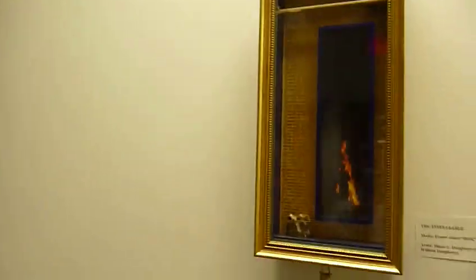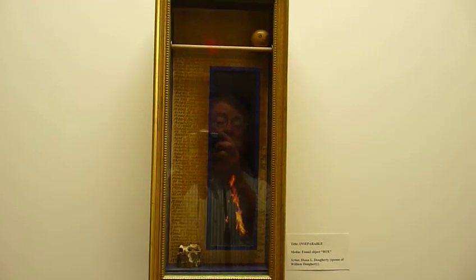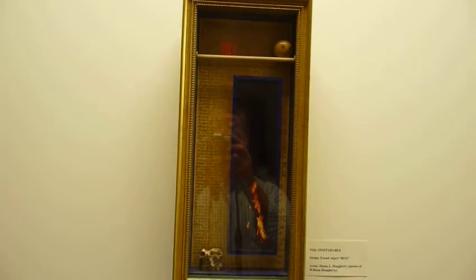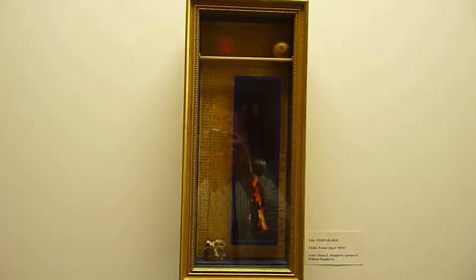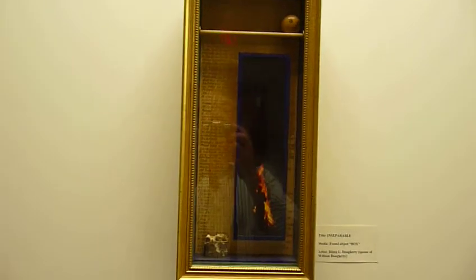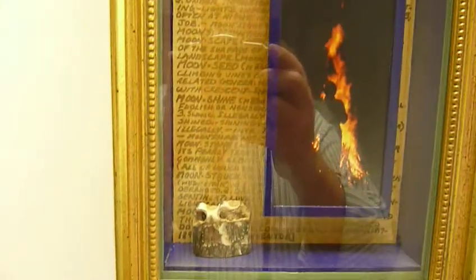The next piece, titled Inseparable, is a found object box done by Diana Doherty, who's the spouse of William Doherty, the senior manager of most of the folks here in this building. Very neat — it's a very interesting piece with some nice detail. Nicely done.